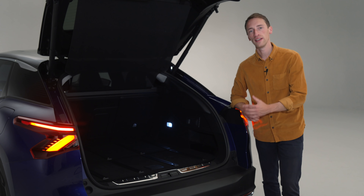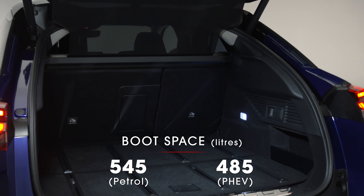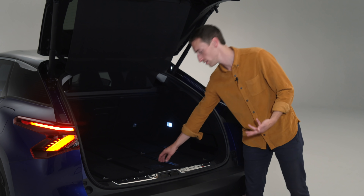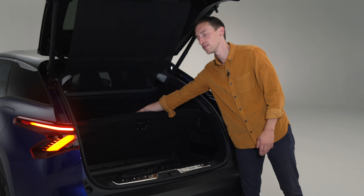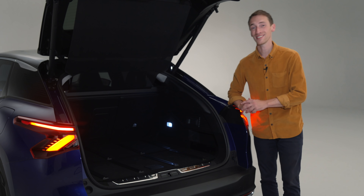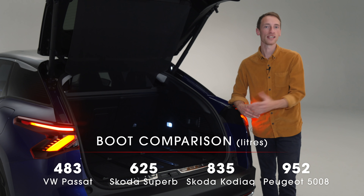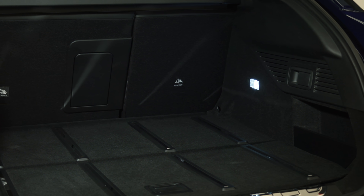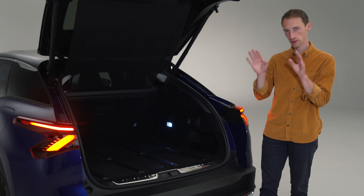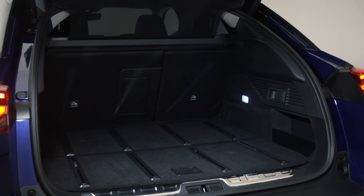At 545 litres, the C5X has a pretty decent boot — but that's for the petrol model. If you go for the plug-in hybrid, the capacity drops to 485 litres because the large battery takes up room under the boot floor. You've got just enough room to squeeze in a charging cable, whereas the petrol model gets more underfloor storage and a height-adjustable boot floor as standard. It won't trouble the 625-litre Skoda Superb, but it's clearly big enough for holiday luggage. The rear seats split-fold 60-40, rather than the more practical 40-20-40 that some rivals offer. On Shine Plus, you get an electric tailgate as standard.